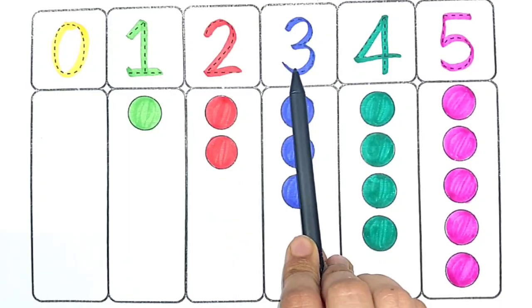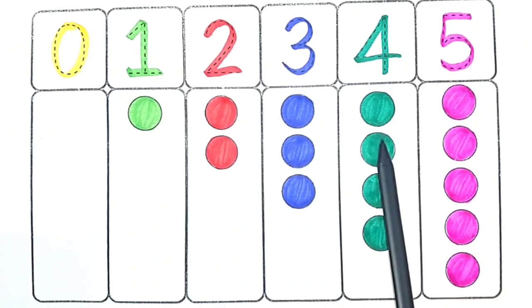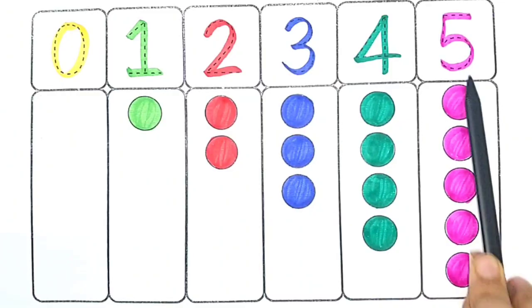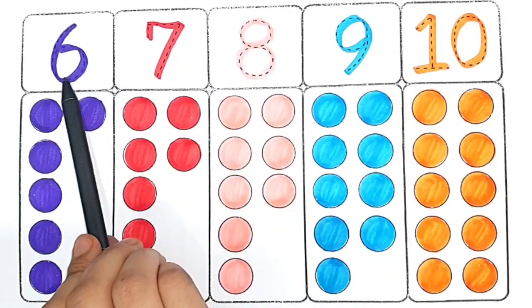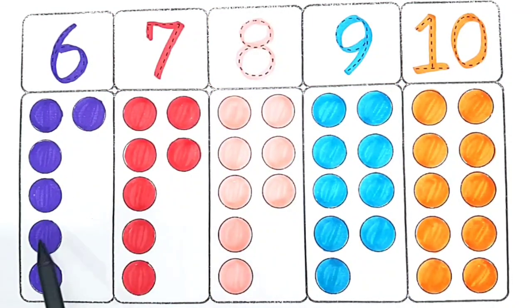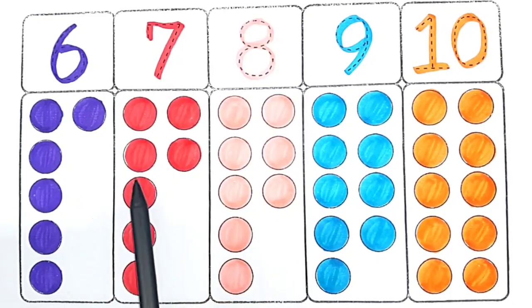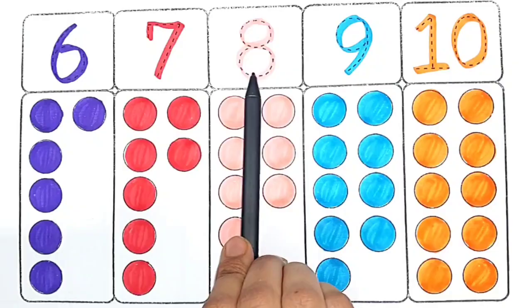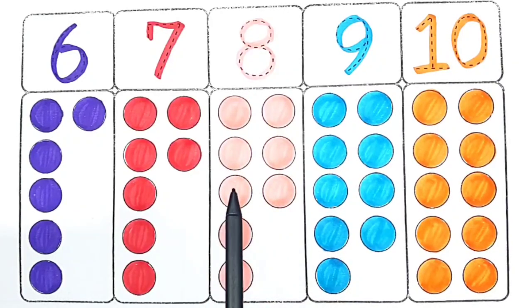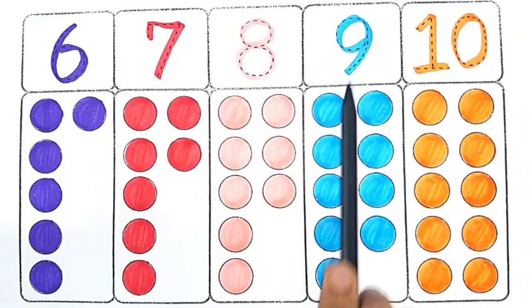Two — three — one, two, three. Four — one, two, three, four. Five — one, two, three, four, five, six. Six — one, two, three, four. Seven — one, two, three, four, five, six, seven. Eight — one, two, three, four, five, six, seven, eight. Nine — one, two, three, four, five, six, seven, eight, nine.